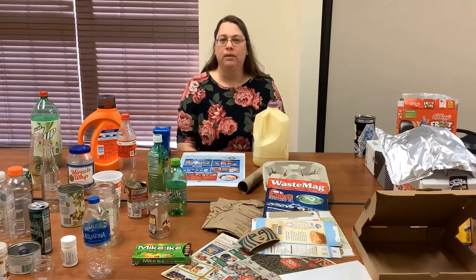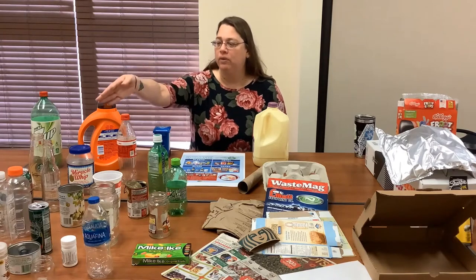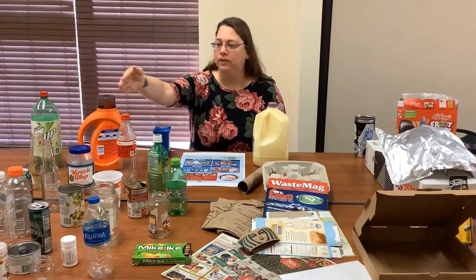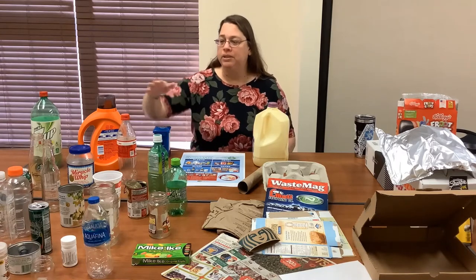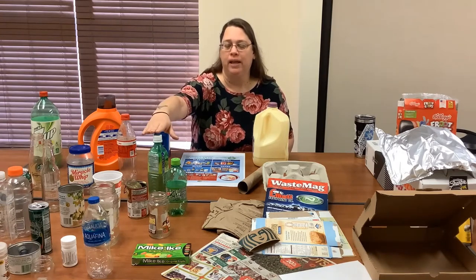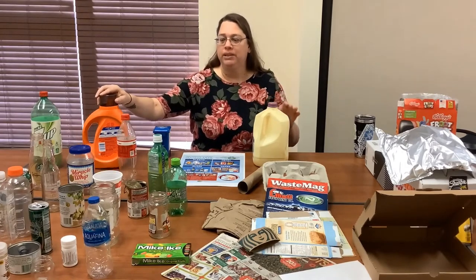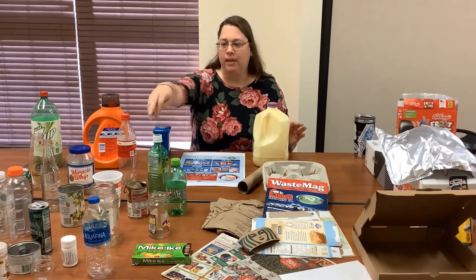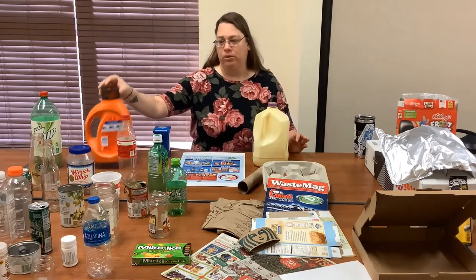We're going to start with the ABCs. We're going to start with aluminum — we have aluminum cans of all different shapes and sizes. We have bottles of all different shapes and sizes: round bottles, square bottles, and jugs. Our jugs come in different sizes and shapes — small jugs and larger jugs.